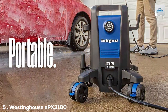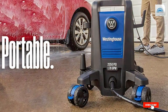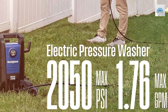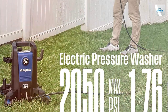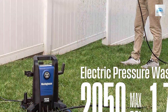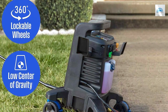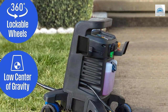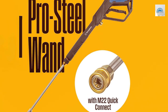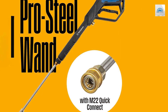Finally, the number 5 position is held by the Westinghouse APX 3000 100 electric pressure washer — the ultimate cleaning companion for homeowners and professionals alike. With its impressive features and performance, it stands out as a reliable and efficient tool for various cleaning tasks. Driven by a robust 13-amp motor, the APX 3000 100 delivers a formidable 3,100 PSI of pressure, ensuring that dirt, grime, and stains don't stand a chance. The 1.85 GPM flow rate strikes the perfect balance between power and water conservation.